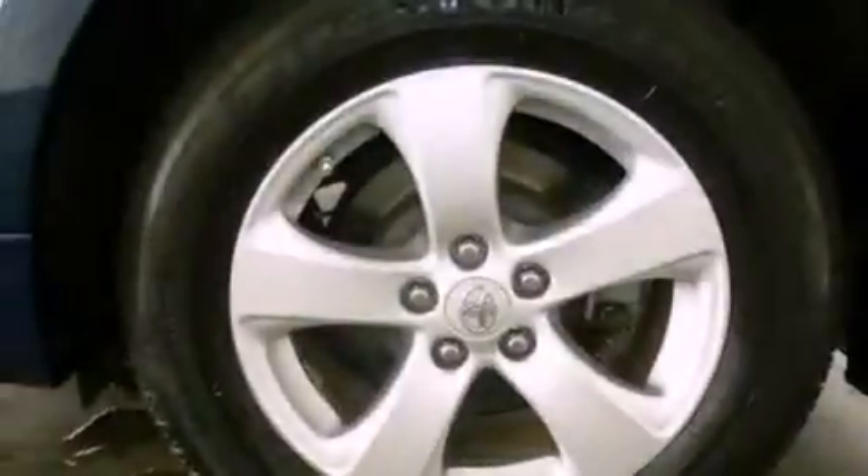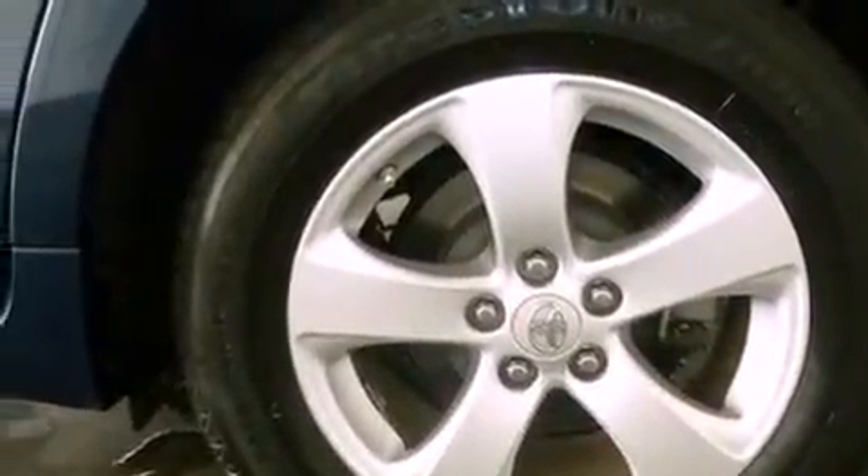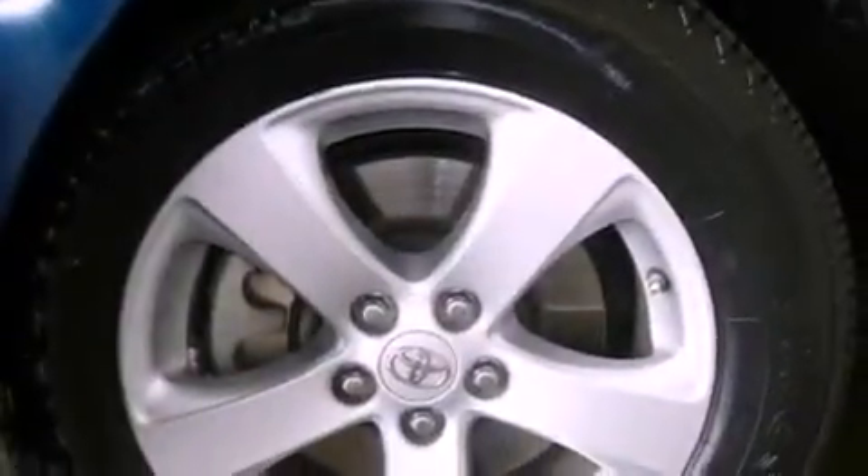Roof rails and a tire pressure monitoring system are also included, along with a power driver's seat, air vents for rear-seated passengers, cruise control, and a rear spoiler.